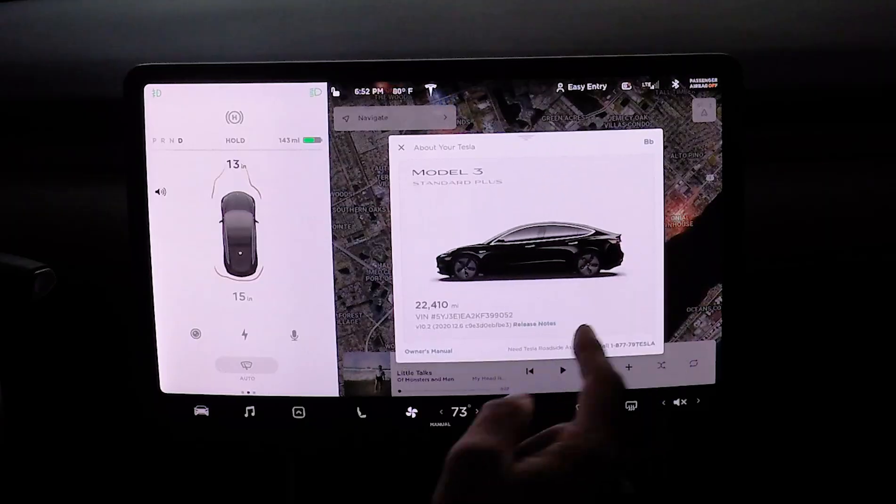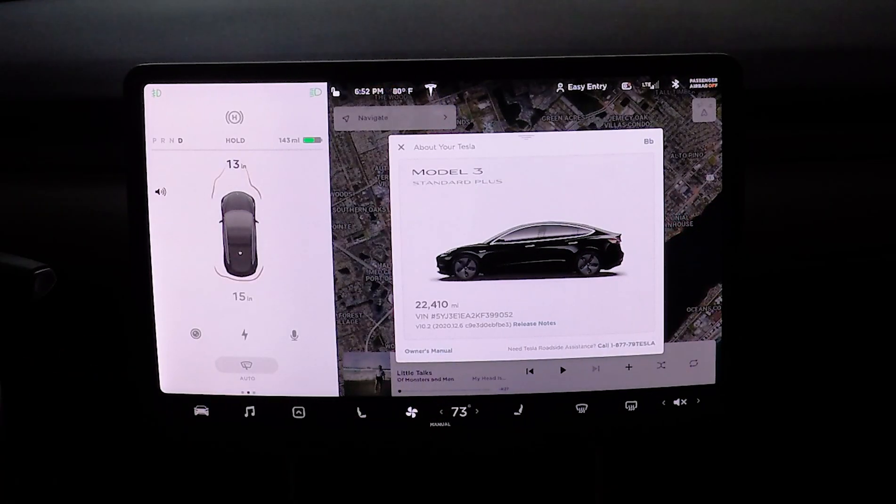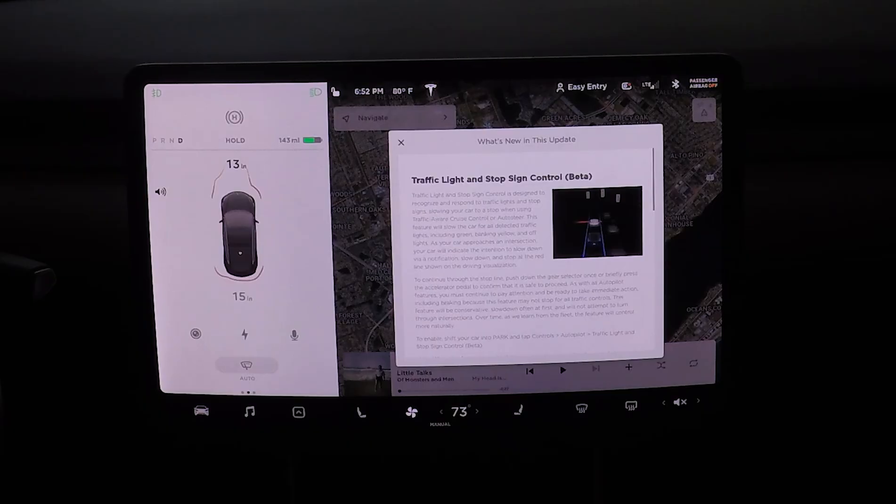Hey, what's going on everybody - we got a new update coming in the car, it just finished its upload. We're going to go check it out: version 2020.12.6. Let's take a look at those release notes - there we go, the traffic light and stop sign control.